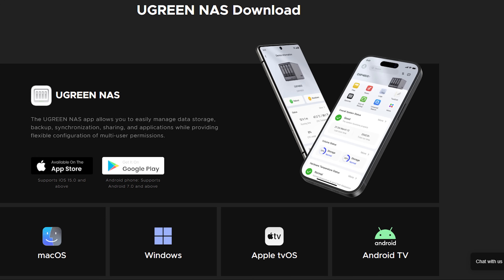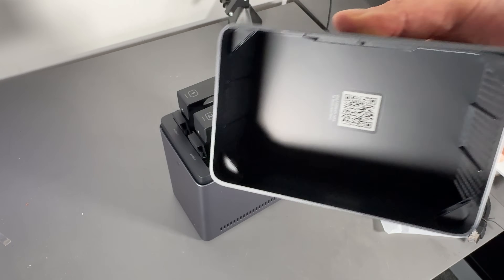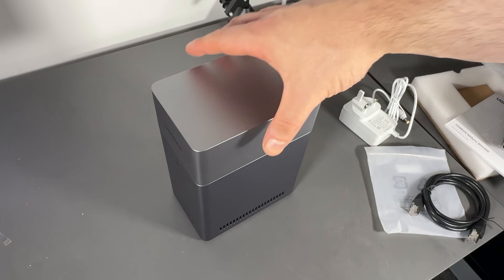Previously, I had resorted to either using a USB connection or uploading stuff to the cloud using Dropbox for larger video files. I really can't stress how much easier this makes my life and how much faster it is for video production or just day-to-day stuff. It's a huge win for me.